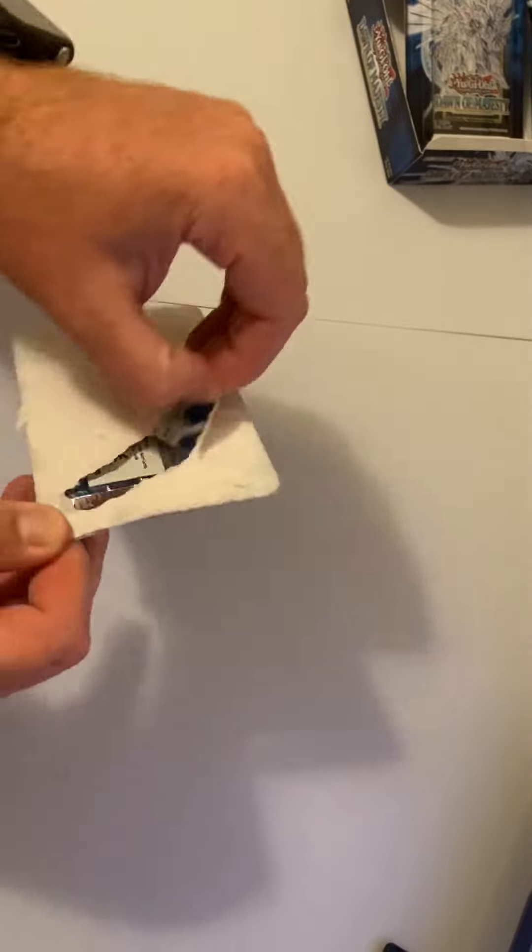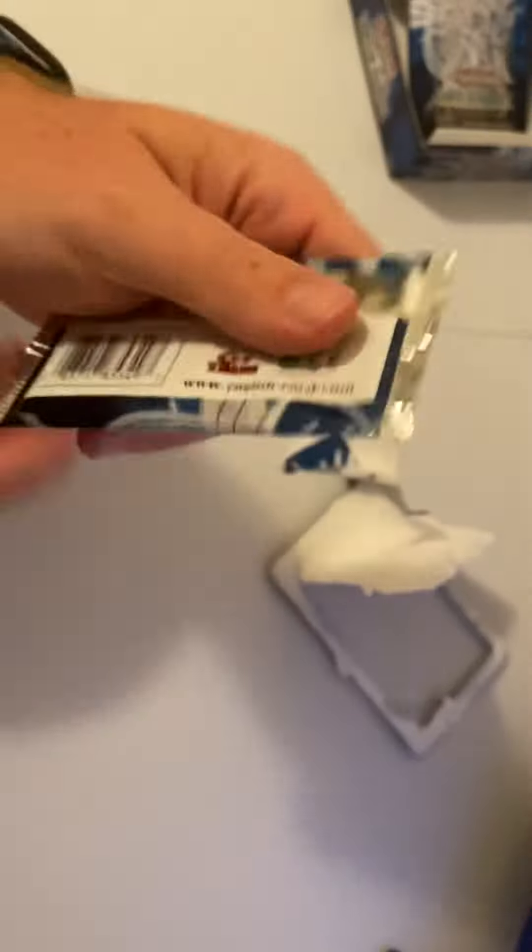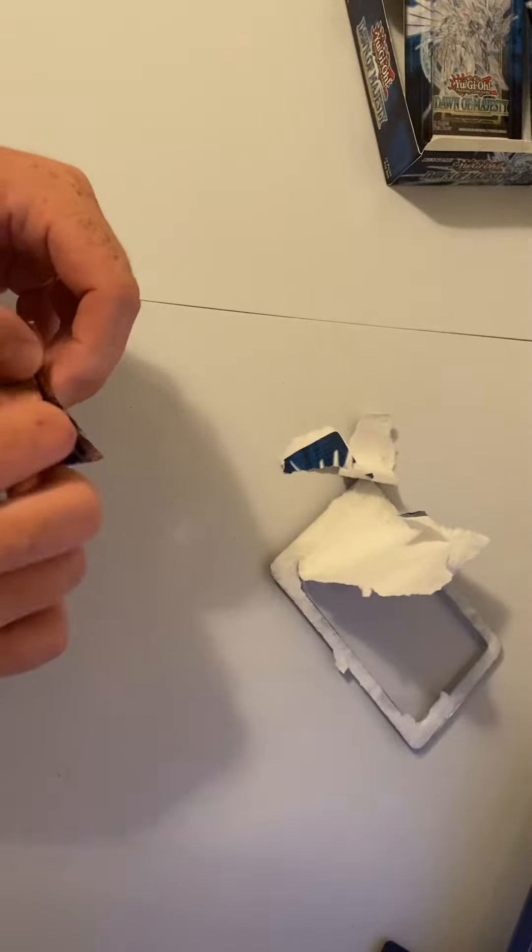These things are a bit of a pain. All right, there we go — finally got to the pack. Let's see what we can do.